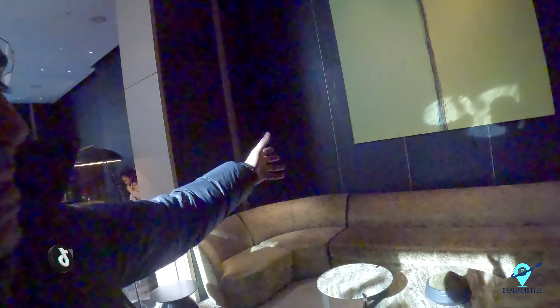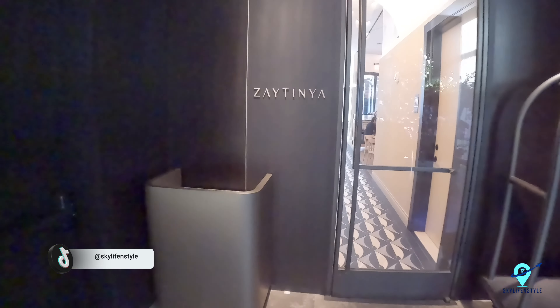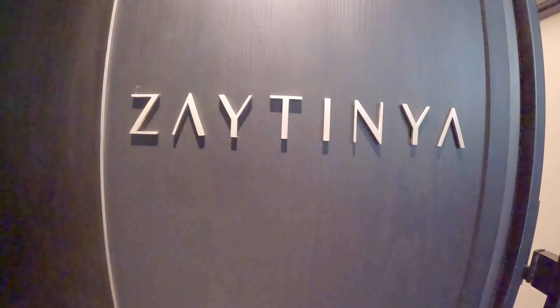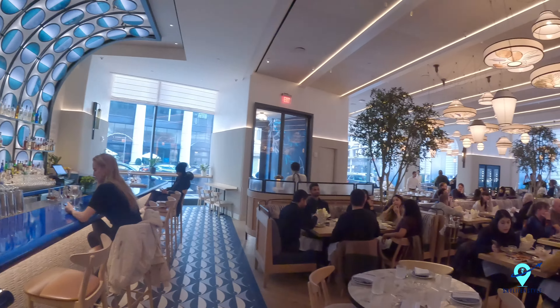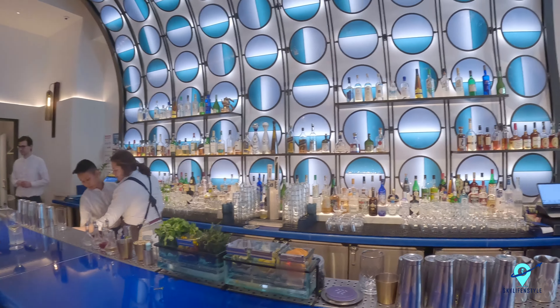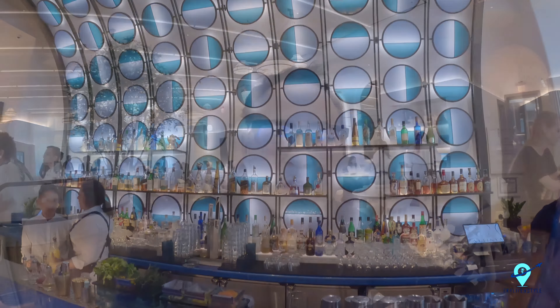Look at how beautiful this place is. We're going to check out a restaurant called Zaytinya — it's a Middle Eastern place. This is a restaurant by Jose Andres, one of the most famous chefs. It's Turkish, it's Middle Eastern, it's Lebanese cuisine. It's really fabulous, so let's try it out.